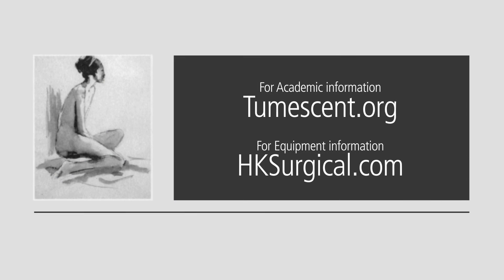It's important that you follow the safety tips for tumescent lidocaine anesthesia — I've presented another series of lectures on this topic and I hope you'll have a chance to look at those. This technique is safe if used correctly, and there can be problems if it's not. For further information and more details, visit tumescent.org. For information about surgical devices and tumescent infiltration equipment, go to hksurgical.com. Thank you very much for your attention.